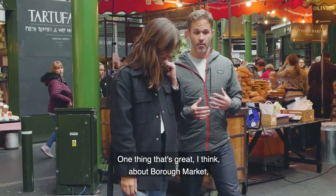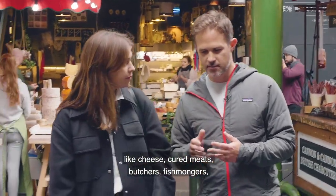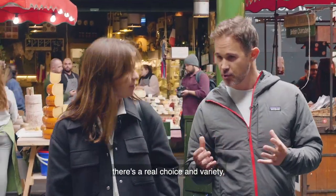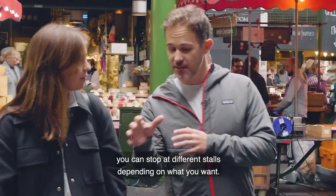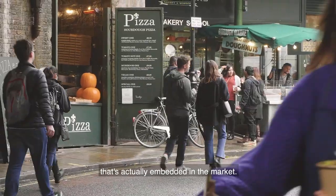One thing that's great about Borough Market is that for all the things — all the staples like cheese, cured meats, butchery, fishmongers — there's a real choice and variety. You can shop at different stores depending on what you want. But I want to show you a bakery that's actually embedded in the market.